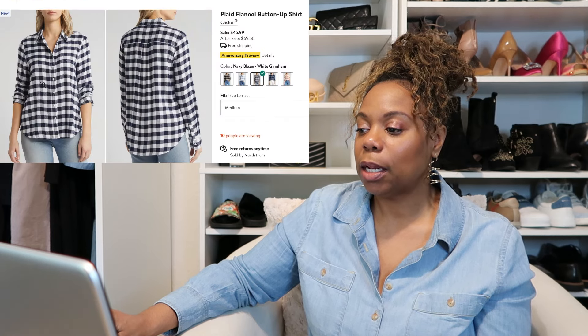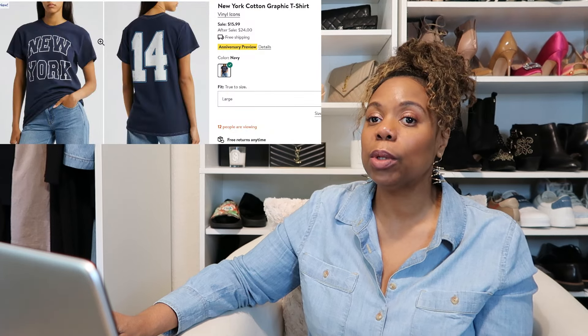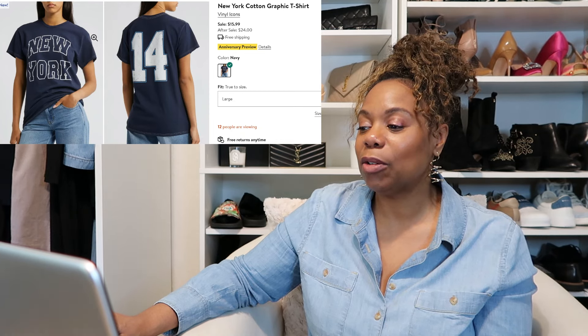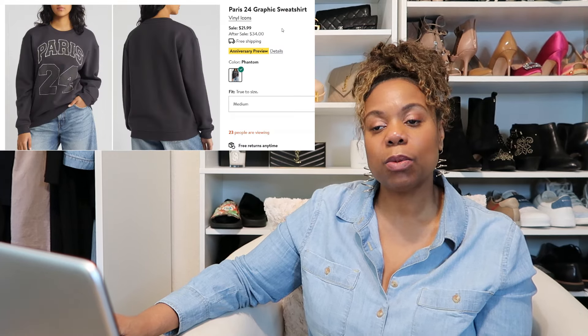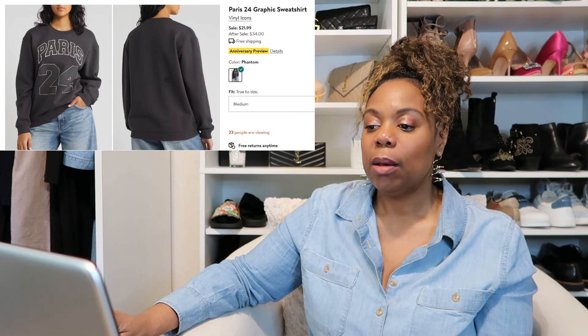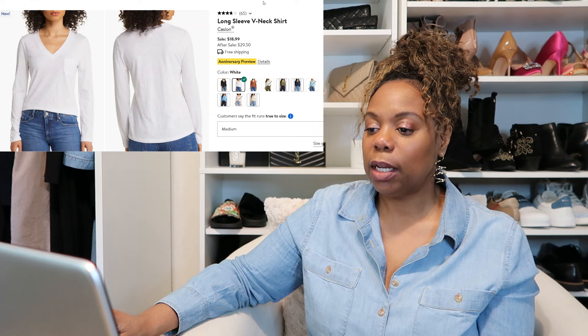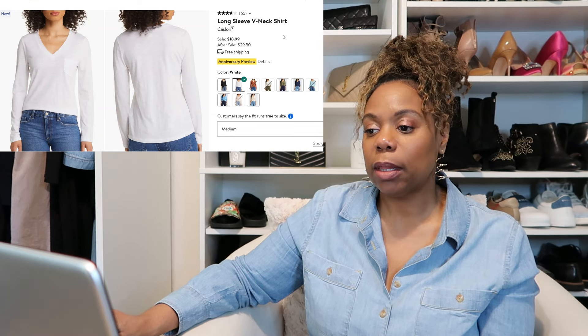Another thing I've been looking for is a gingham button-down shirt, and this one by Caslon for $45.99 is one I'm definitely going to buy. I think this Vinyl Icons New York t-shirt will look really good underneath that gingham button-down, or just by itself — and it's a great price on sale for $15.99. The Vinyl Icons Paris sweatshirt is a really good deal at $21.99. I think the Paris theme is probably a nod to the Olympics this year.